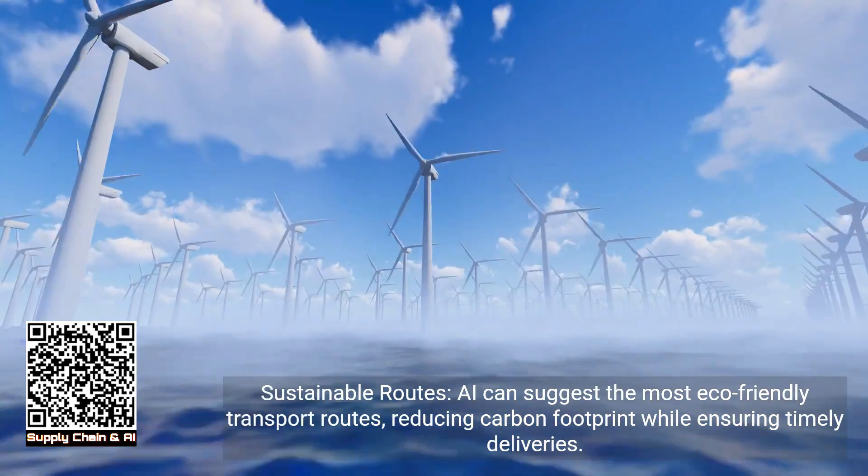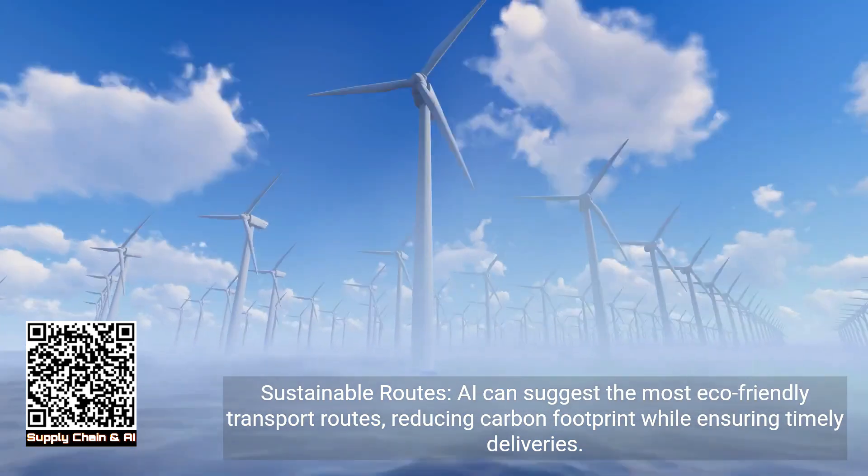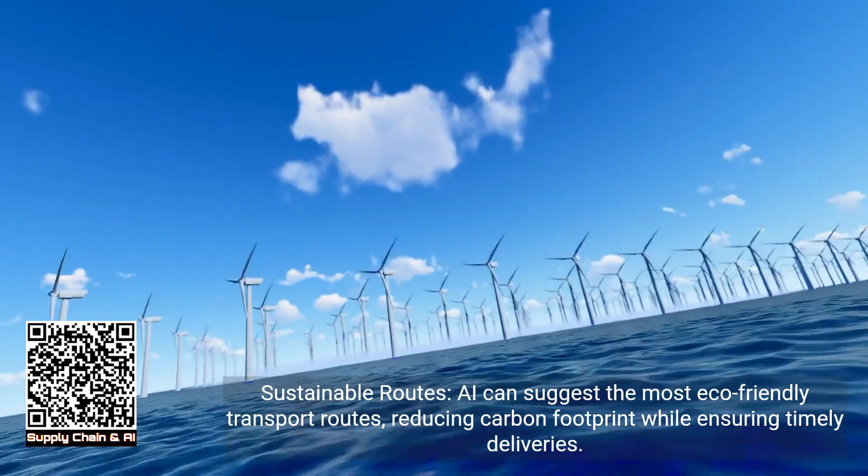Sustainable routes: AI can suggest the most eco-friendly transport routes, reducing carbon footprint while ensuring timely deliveries.